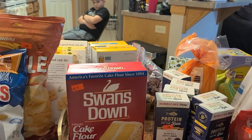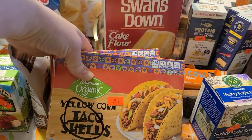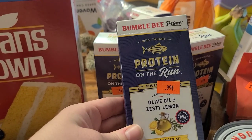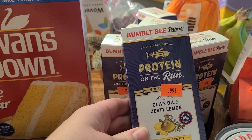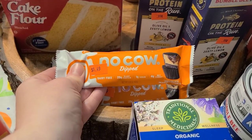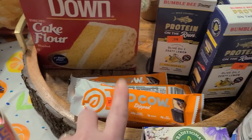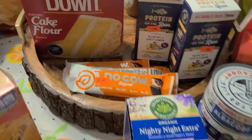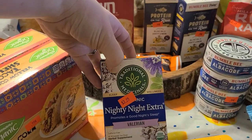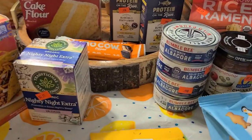The cake flour looks like it'll make a lot more than regular boxed mixes. I grabbed two boxes of organic taco shells for 99 cents. The kids will love these tuna snack kits — crackers, sweet caramel, tuna, and a little spoon — for 99 cents each. Also found No Cow dipped dairy-free protein bars with decent ingredients for $1.49 — we got seven and some already ate theirs. I grabbed Nighty Night tea for $3.25 since some of us are having trouble sleeping.